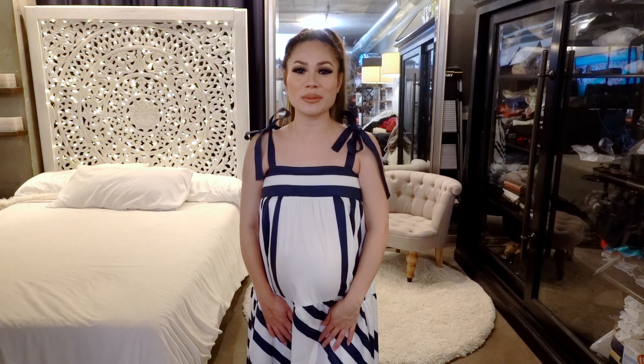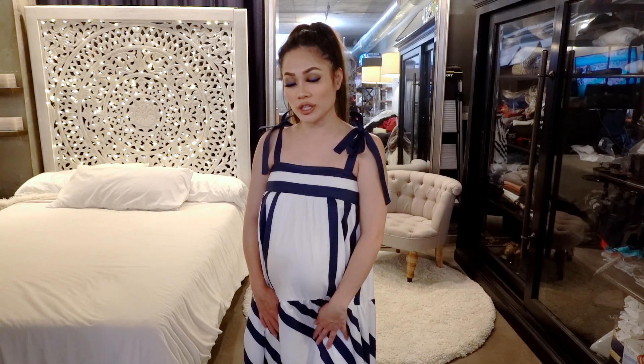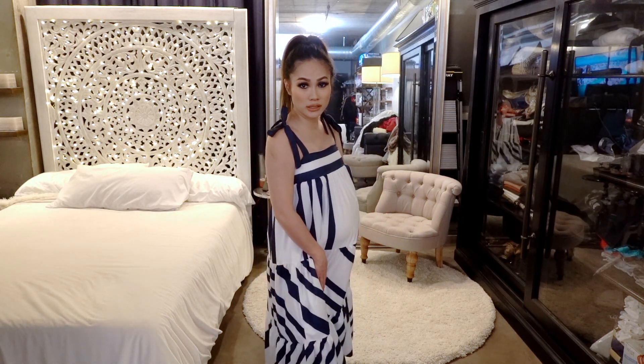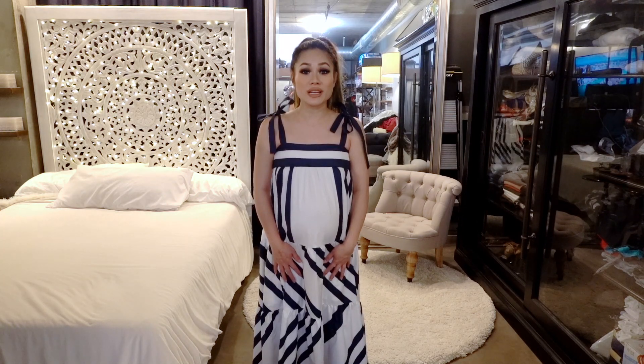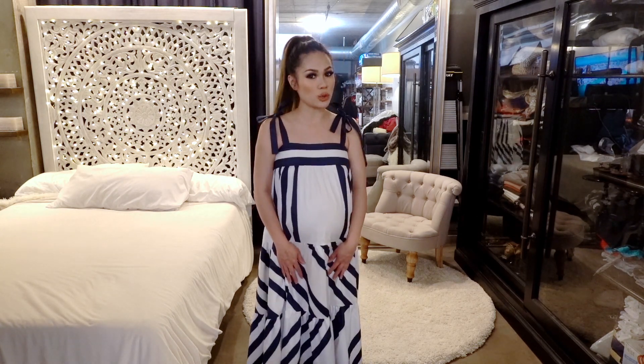Hi guys, welcome to my channel. My name is Minnie and in today's video we are doing a fashion haul featuring maxi dresses. This is for maternity and non-maternity wear, so if you're pregnant or not, it'll work both ways. Before we get started, if you guys are new here, don't forget to press that subscribe button and enjoy.